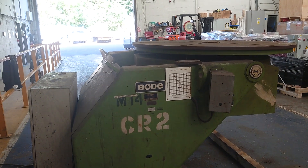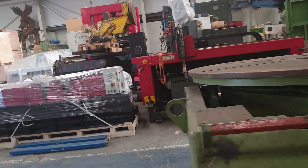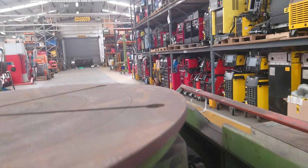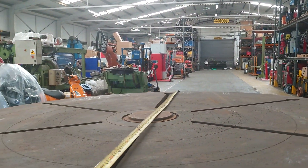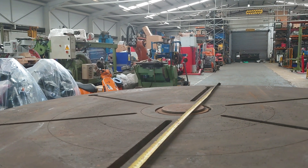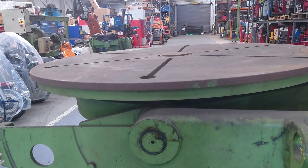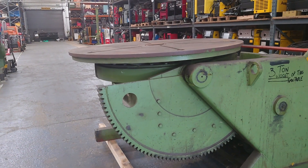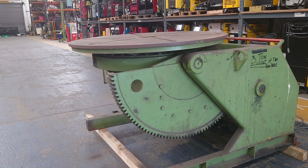Table diameter is one meter five hundred. There is an actual spare table with this if required, which takes up to two meters. For more details and photographs, please look on the website. Thank you for looking.